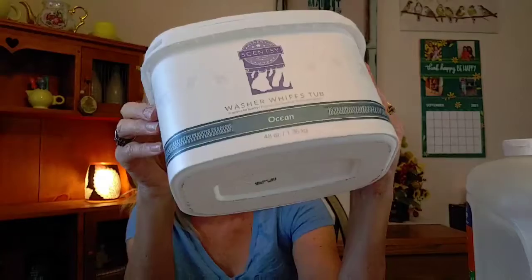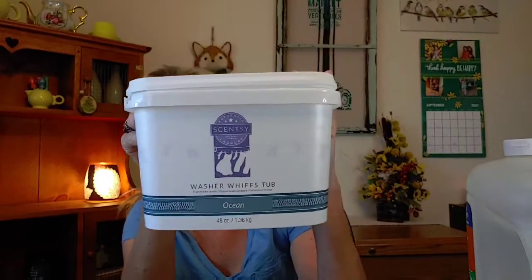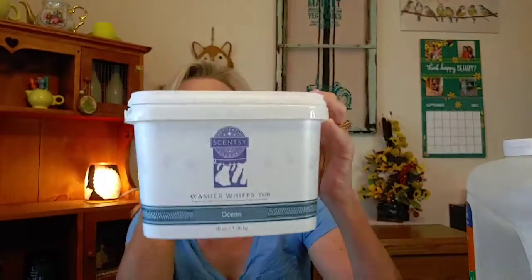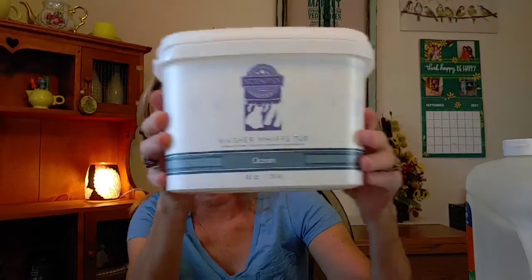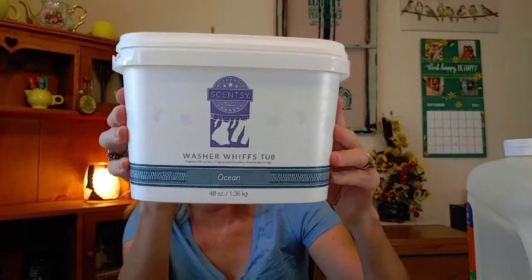I like their Washer Whiffs — they're kind of spendy at around $30, but I got this one on clearance for about $21. If you shop the clearance sections with Scentsy, they'll have really good deals on Washer Whiffs. You can also pay full price, put them in your club, and get them half off. This particular scent is no longer available, but it smells amazing.